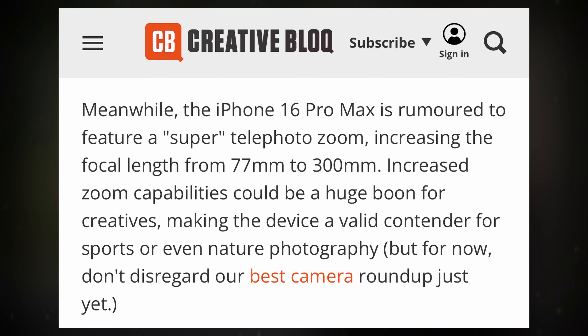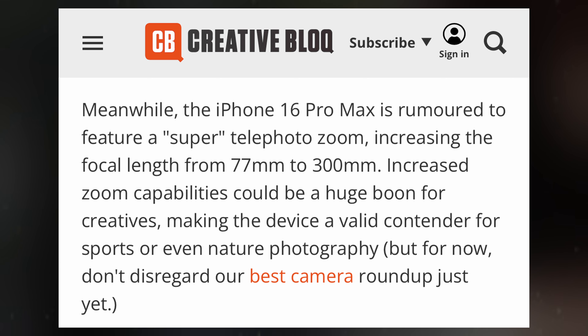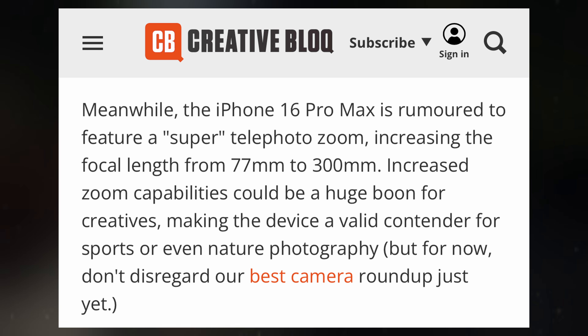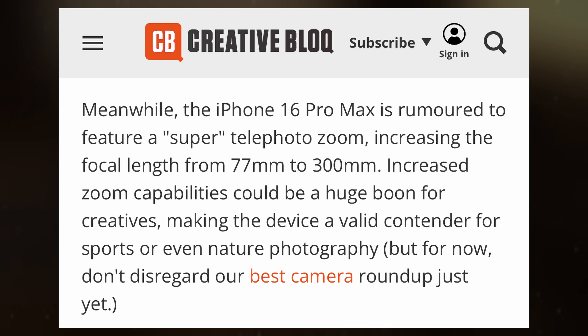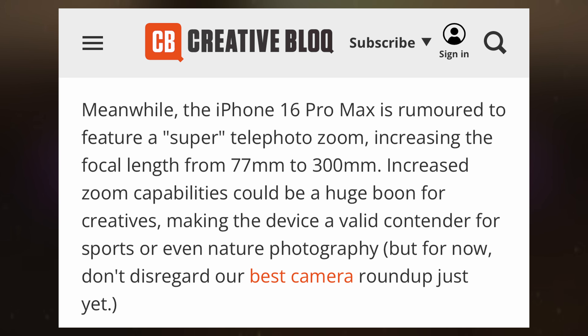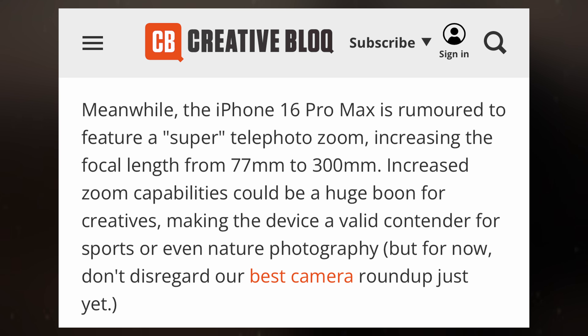Additionally, there is speculation that the iPhone 16 Pro Max might introduce a super telephoto zoom, extending the focal length from 77mm to 300mm. This increased zoom capability could greatly benefit creatives, making the device a strong contender for sports and nature photography. As Creative Block highlights, the potential enhancements in zoom could significantly boost the iPhone 16 Pro Max's appeal to photographers.